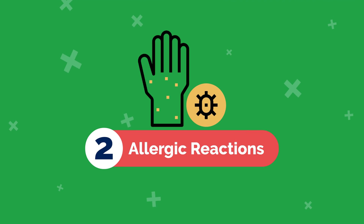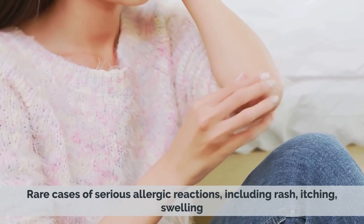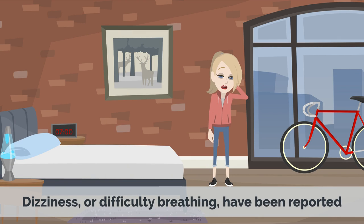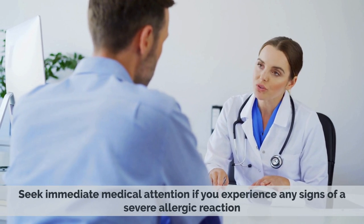2. Allergic Reactions: Rare cases of serious allergic reactions, including rash, itching, swelling, dizziness, or difficulty breathing, have been reported. Seek immediate medical attention if you experience any signs of a severe allergic reaction.